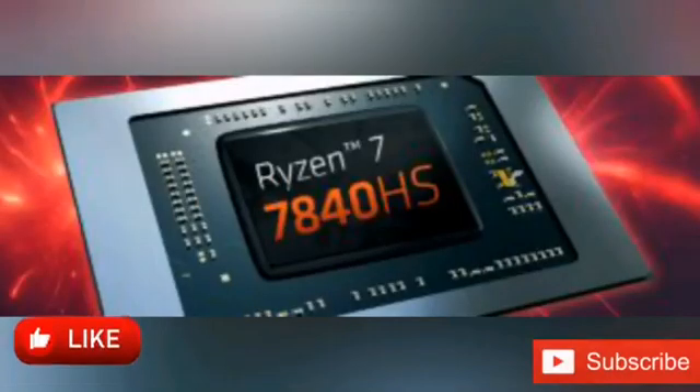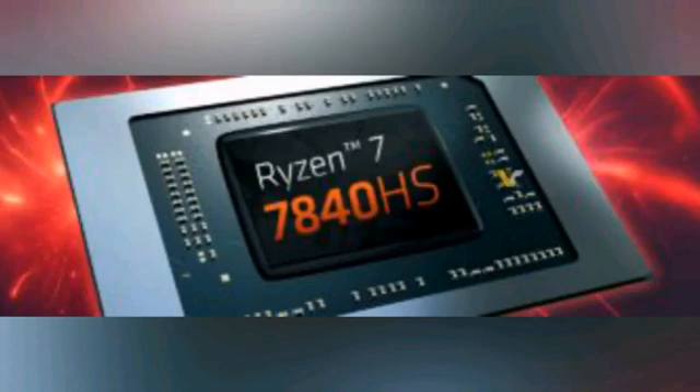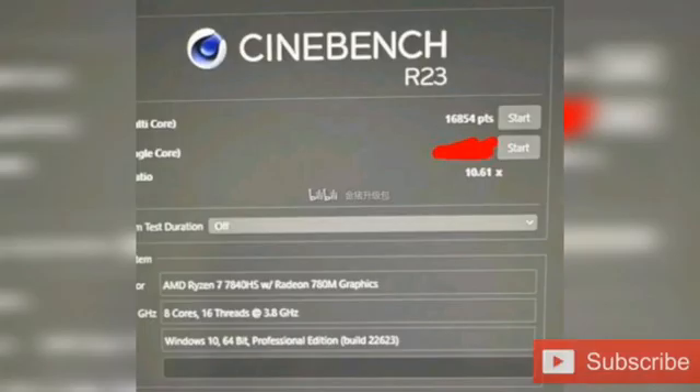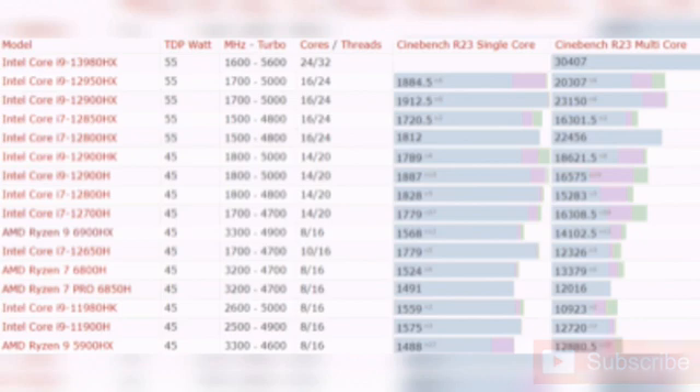Just yesterday the same account shared the very first Radeon 780M RDNA3 integrated GPU scores in 3DMark Time Spy, only to share first CPU benchmarks today as well. The CPU listed as Ryzen 7 7840HS is an 8-core, 16-thread CPU with a base clock of 3.8GHz and boost up to 5.1GHz. It is part of a new product series and entirely new silicon code-named Phoenix — AMD's first processor to feature Zen 4 and RDNA3 architectures together.